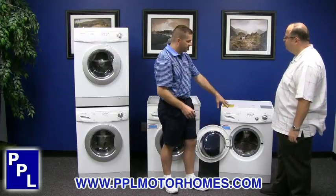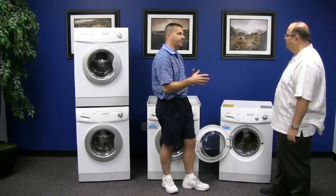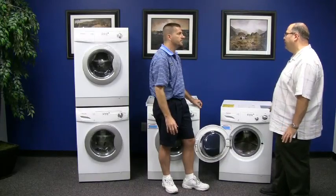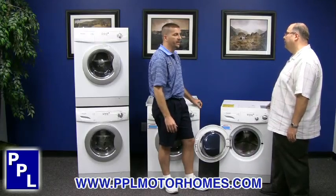I like the Energy Star feature and the half load feature, but also on the vented model, it's going to dry about 30 percent more effectively than the non-vented model. Vented would be the preferred, because the drying process is going to be quicker if we can vent a machine — about 30 percent faster in a vented application.